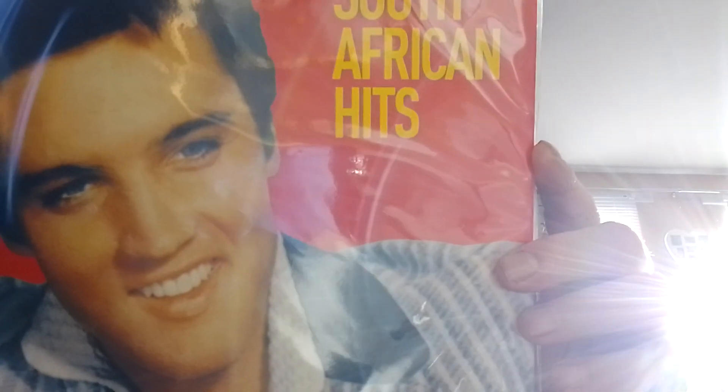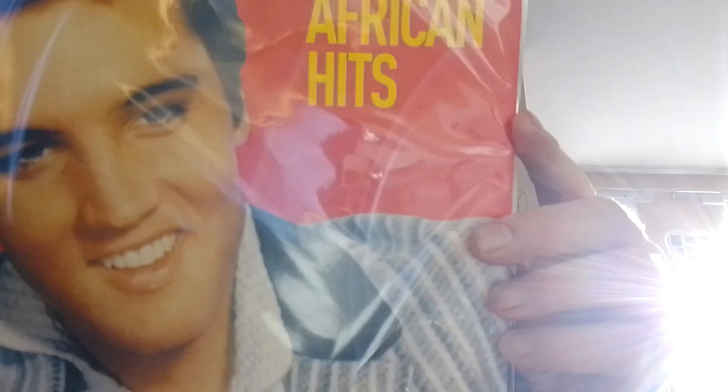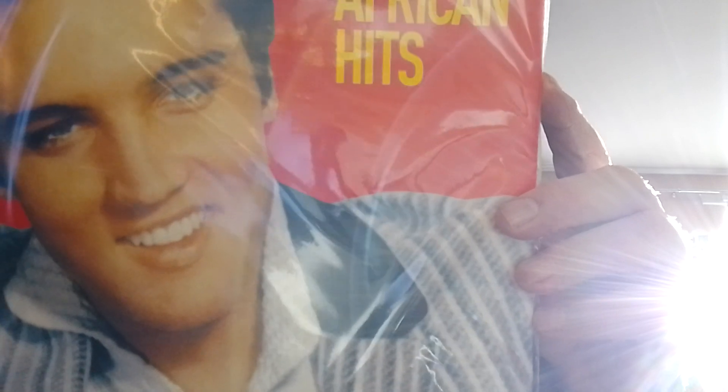The next one is Jailhouse Rock, and originally this album was from South Africa but this is a reissue of the album and it comes in a nice blue vinyl.